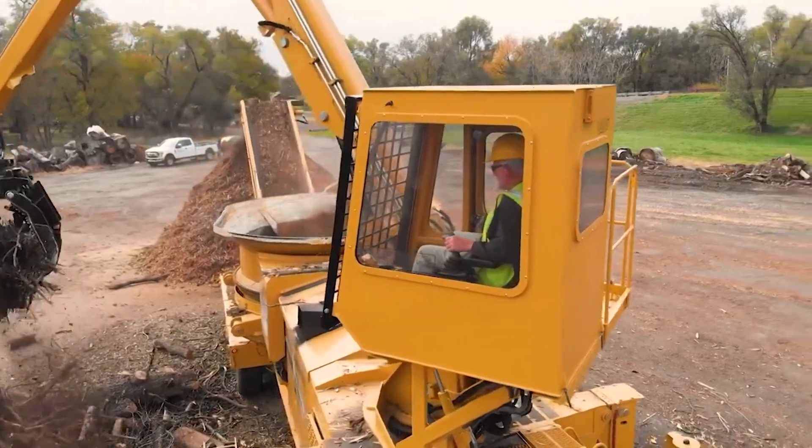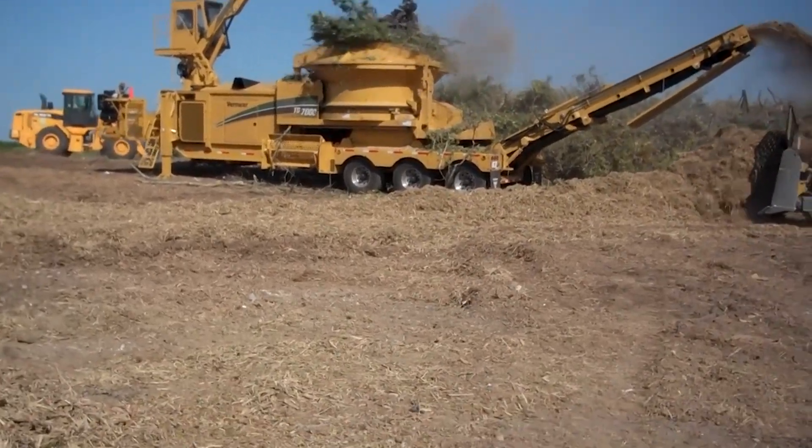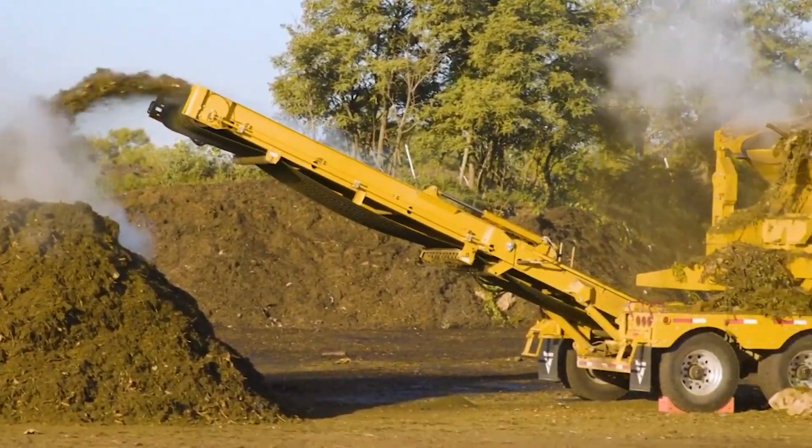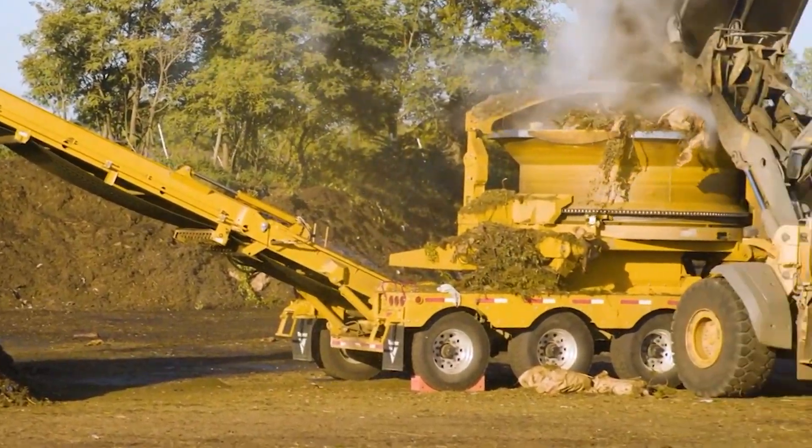Watching the TG-7000 in action is to see raw power harnessed for productivity. This shredder is not just a machine — it's an essential tool for modern waste management, demonstrating the balance of strength, efficiency, and environmental responsibility.